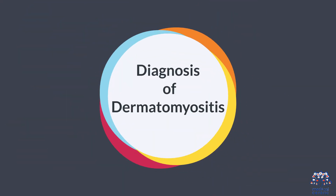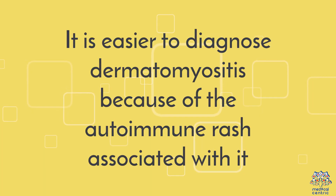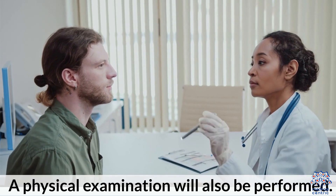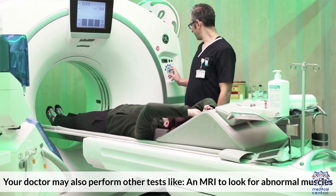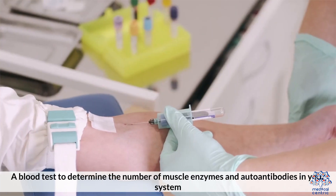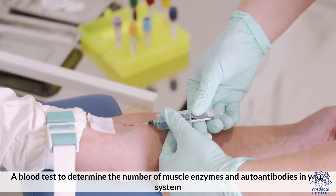It is easier to diagnose dermatomyositis because of the distinctive rash associated with it. Your doctor will ask about your symptoms and medical history, and a physical examination will also be performed. Your doctor may also perform other tests, like an MRI to look for abnormal muscles, electromyography to record electrical impulses that control your muscles, and a blood test to determine the number of muscle enzymes and autoantibodies in your system.